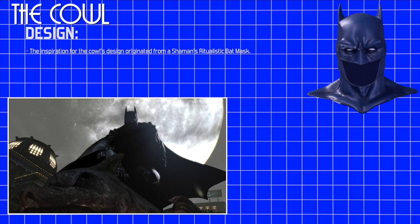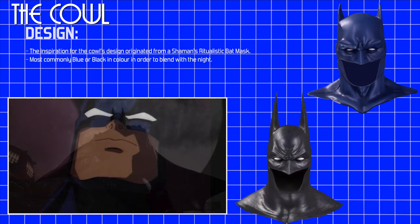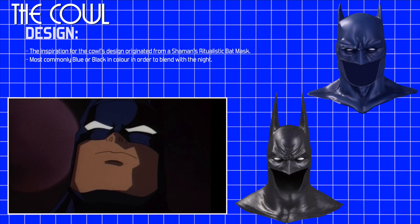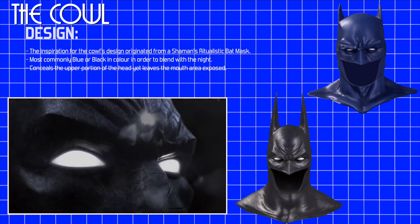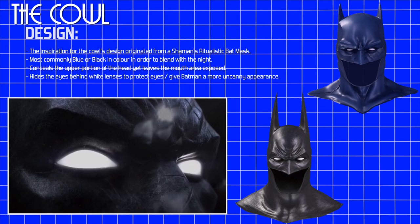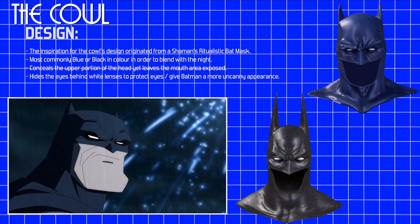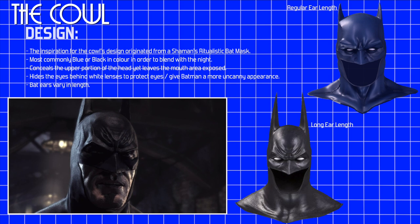In order to blend in with the night, the cowl is most commonly blue or black in colour. It conceals the upper portion of the head yet leaves the mouth area exposed. It also hides the eyes behind white lenses in order to give Batman a more uncanny appearance. The cowl is often depicted with bat ears of varying lengths and a perpetual scowl upon the brow.